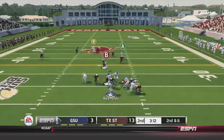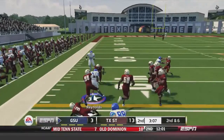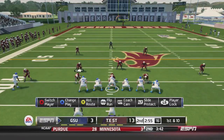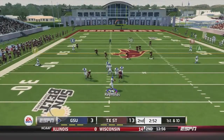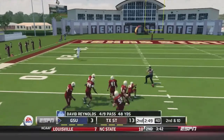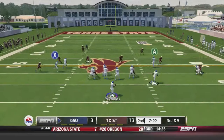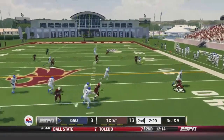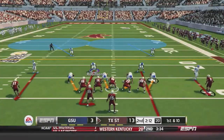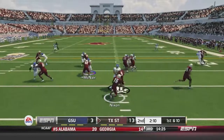Georgia State takes over at 13-3. Reynolds scrambles for a first down, then pump fakes and fires deep — another drop, this time by Mark Moore. That's three drops on deep passes that should have been completed. On third-and-five the pass is broken up by Stephen Smith, and Georgia State has to punt again. Still down 13-3 late in the second quarter.